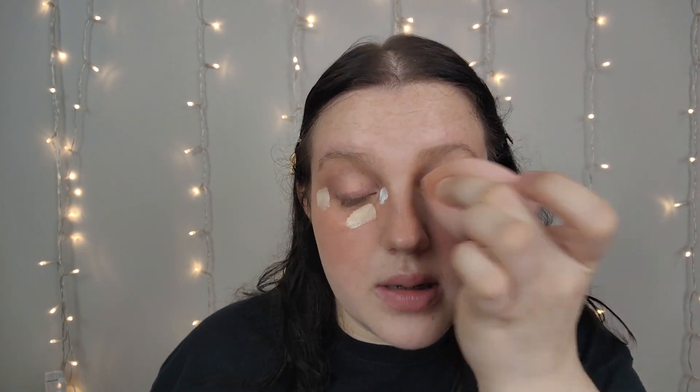I don't really use the Rare Beauty concealer to cover blemishes because it's not as full coverage for that. Now that everything is blended out, I blend under my eyes — I blend here first, then the outer corner, and bring it out. Then I go in where the white concealer is and tap it right in the inner corner to keep it there.